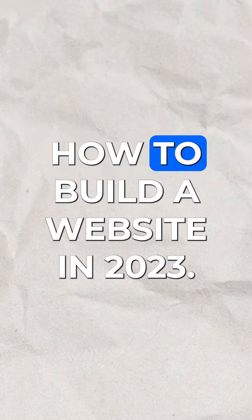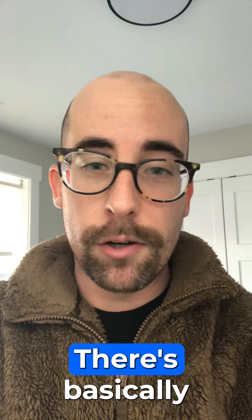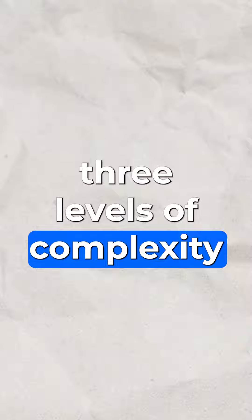Let's talk about how to build a website in 2023. There are basically three levels of complexity that you could choose from.